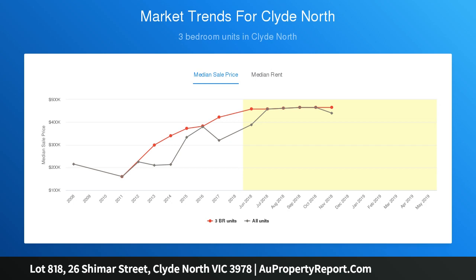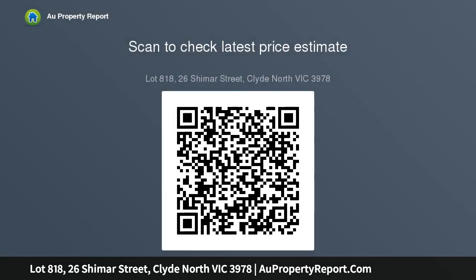Whether you're an investor or first home buyer, looking to build your dream home or investment property, this allotment is perfect for you.